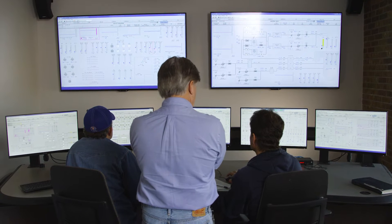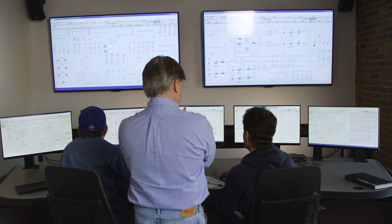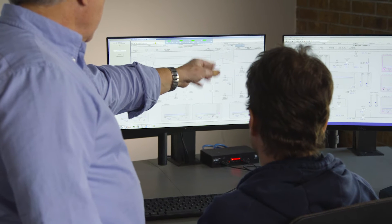With the Ovation Digital Twin, the plant completed more than 400 man-hours of training within just four months, which led to a 44 percent reduction in simulated startup and shutdown time and related fuel usage.